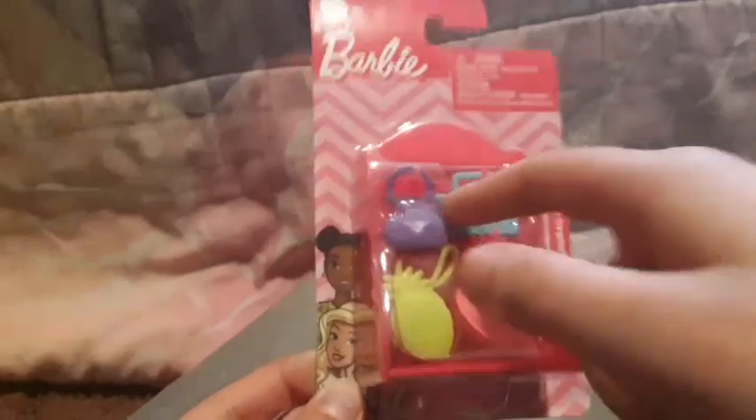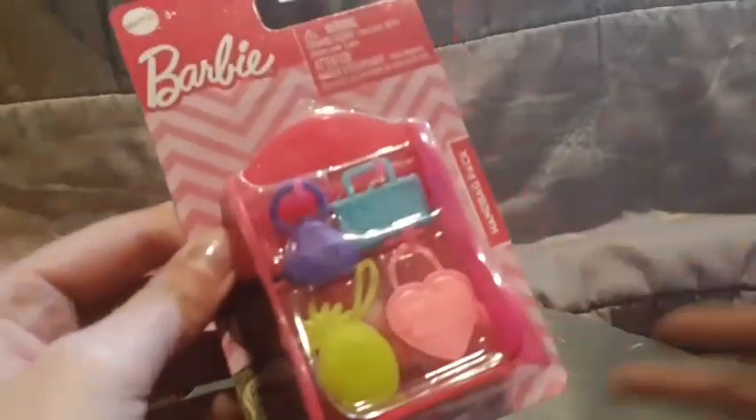Next thing I got are these Barbie purses — one is like a diamond shape, then there's a heart and a cute little pineapple. I really like the heart one and the pineapple one. These are from Dollar Tree and they come in sets. If you watched my Dollar Tree shopping spree video you'd know I got one with glasses and stuff, but I found this one with purses and thought it was really cute.